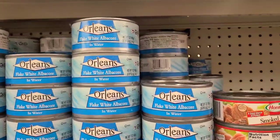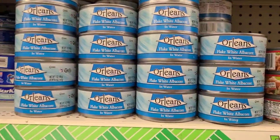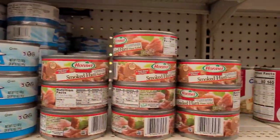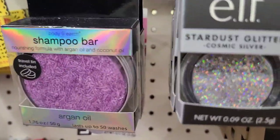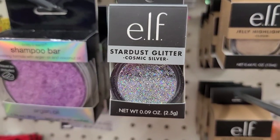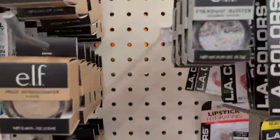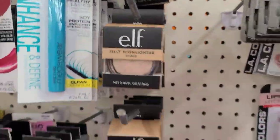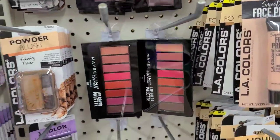We have the Orleans flake white albacore in water as well. They also have the Hormel smoked ham. Next, they have the ELF Stardust Glitter — oh my gosh, it's really really pretty — Stardust Glitter Cosmic Silver, really amazing, stunning. They got more here — they got the ELF Cloud — and then they also got the lip palette by Maybelline as well.